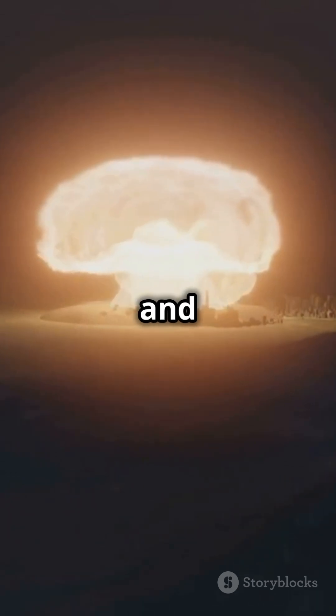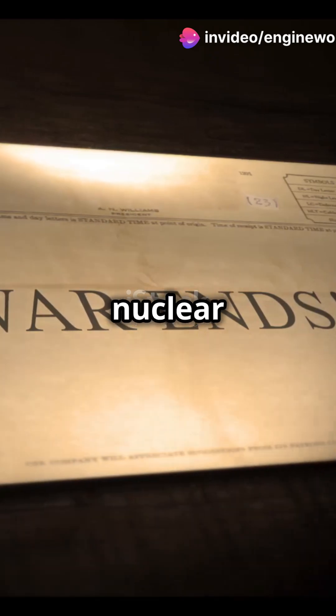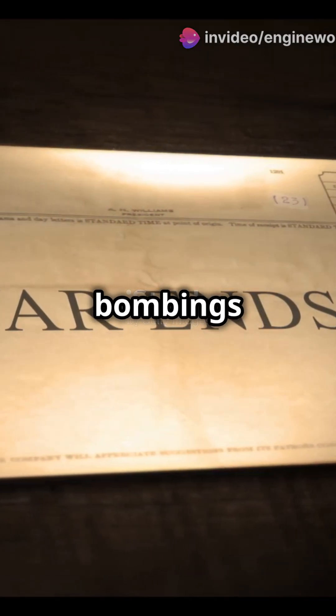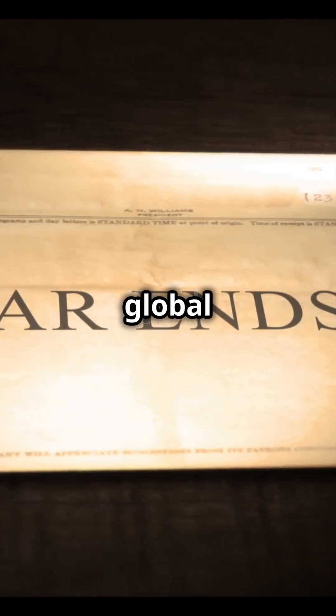genetic damage and lingering moral and political debates. These events not only ended World War II, but also reshaped international relations and led to efforts in nuclear arms control. Understanding the atomic bombings is crucial to grasp the gravity of nuclear warfare and its lasting global impact.